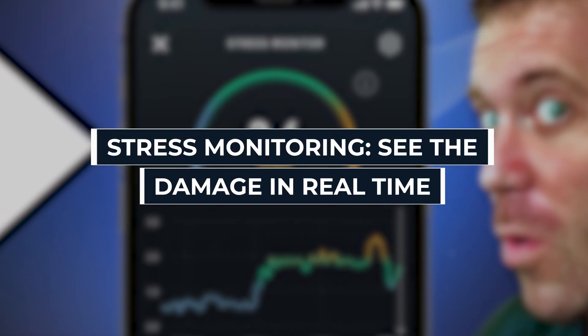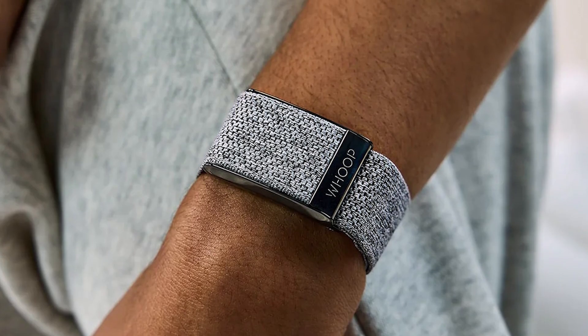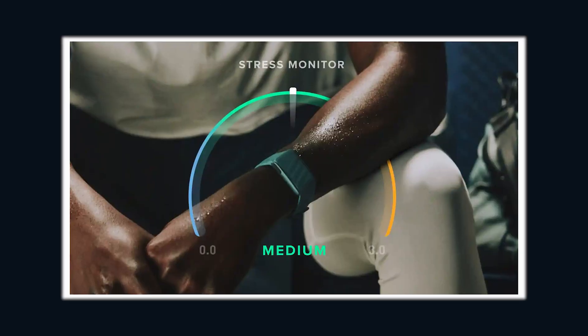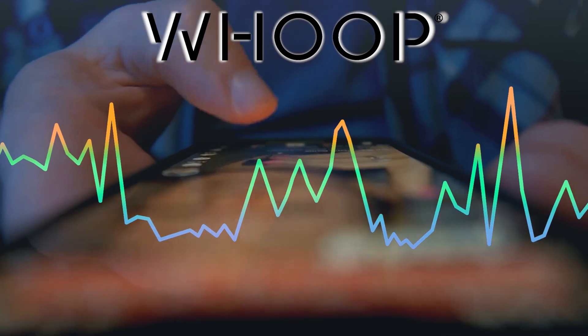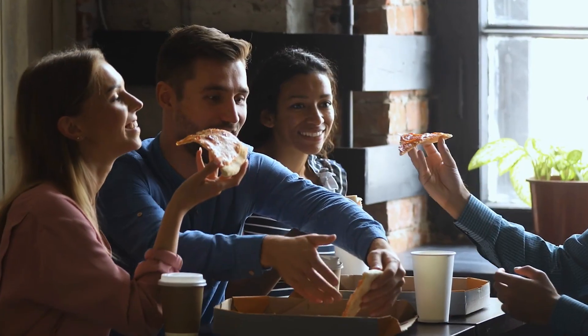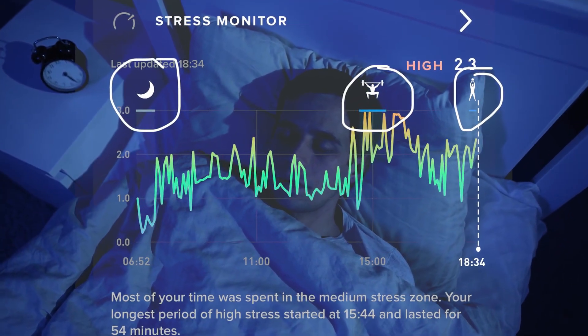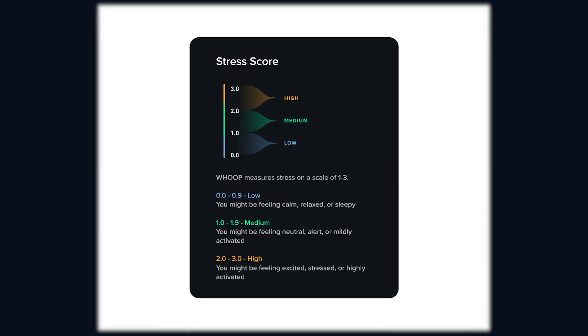Stress monitoring: see the damage in real-time. With the real-time stress monitor, you don't just feel stressed — you see it. The device tracks your physiological stress all day long, even when you're asleep. Stress doesn't just hit you at work or when you're stuck in traffic. WHOOP shows you how your stress levels spike from scrolling social media, arguing with your partner, or even eating garbage food. Some people discover they're most stressed while they sleep, meaning your body is never really recovering — and WHOOP throws that truth right in your face.